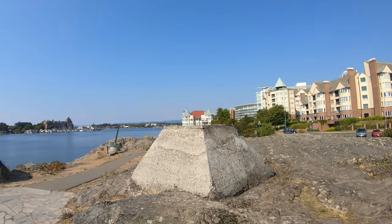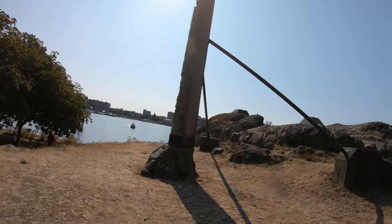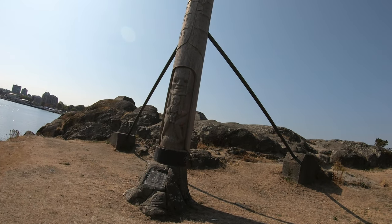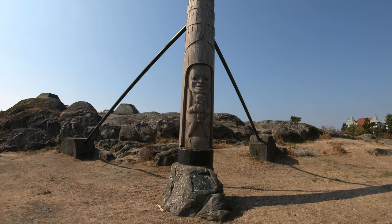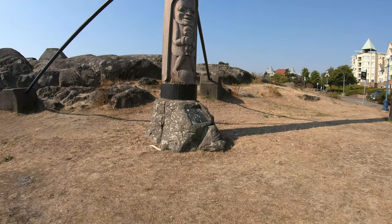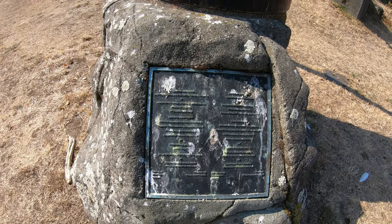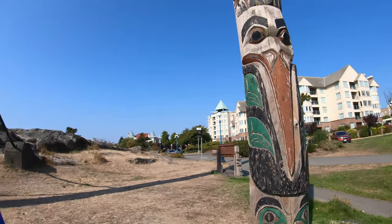The walkway leads from the West Bay Marina in Esquimalt all the way to downtown. This is the totem pole — the First Nations built these marvelous sculptures from the wood of the trees.